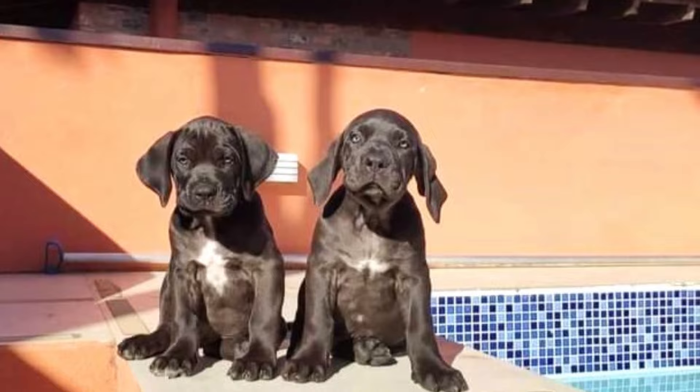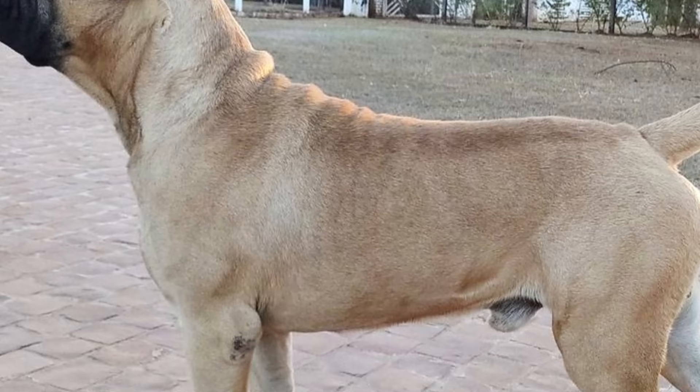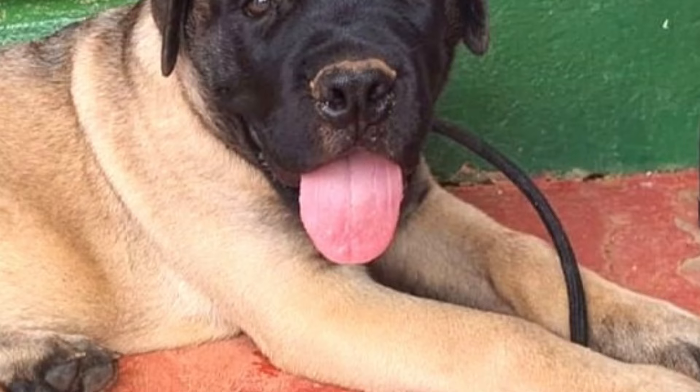Kind but firm handling is recommended. They can live with kids in the household and are typically quite gentle with them, but you should never leave any dog breed with a very young child unsupervised. This is quite an energetic dog breed that will love daily longer walks, hikes, vigorous playtime or fun training sessions. Without enough physical and mental activity, they might develop some problematic behavior.